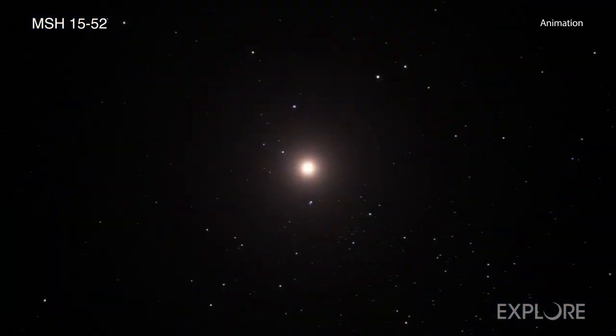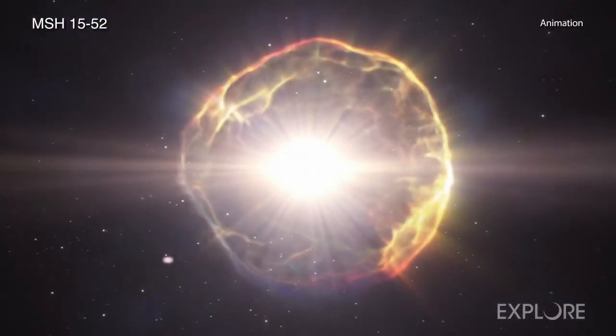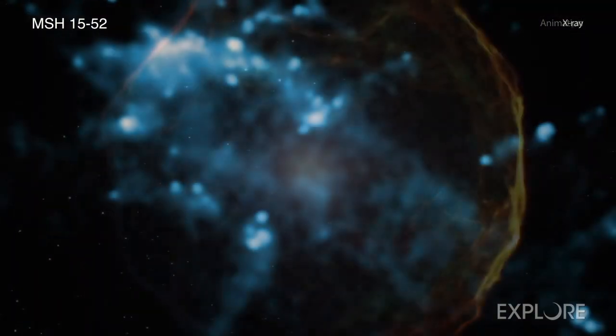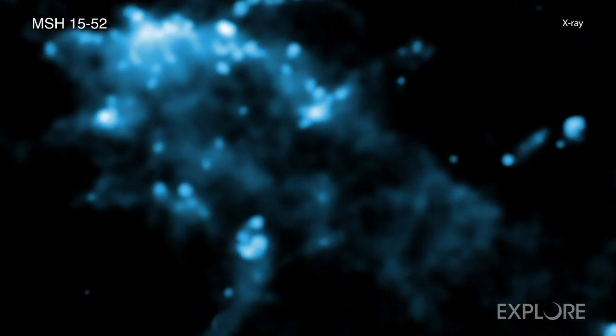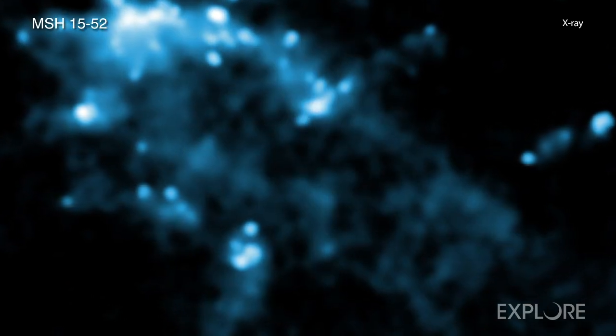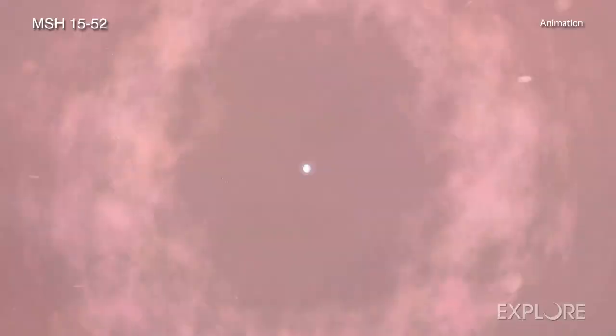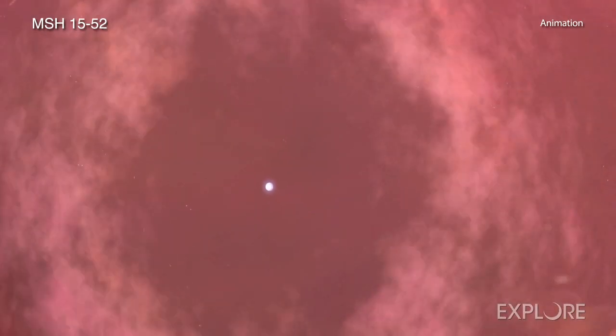Researchers estimate that light from this explosion, or supernova, reached Earth about 1,700 years ago when the Mayan Empire was flourishing and the Jin Dynasty ruled China. By cosmic standards, the supernova remnant formed by the explosion — which occurred when a massive star ran out of fuel and collapsed — is one of the youngest in the Milky Way galaxy.